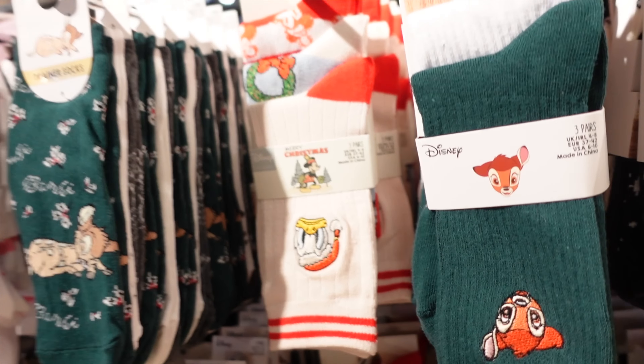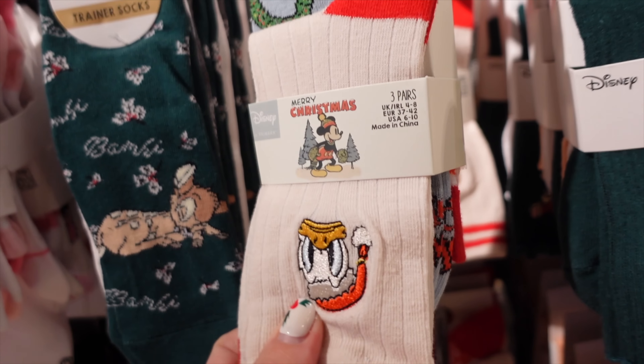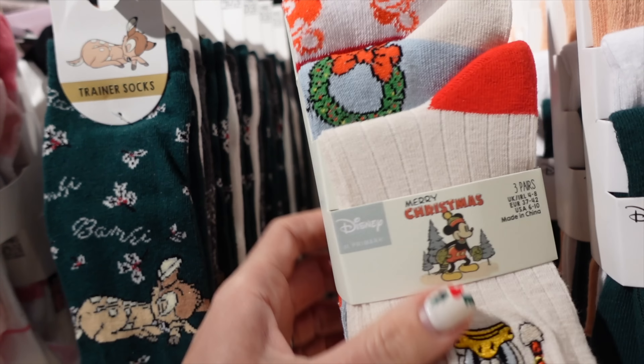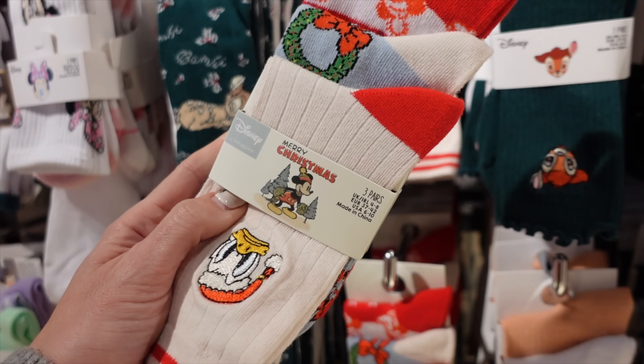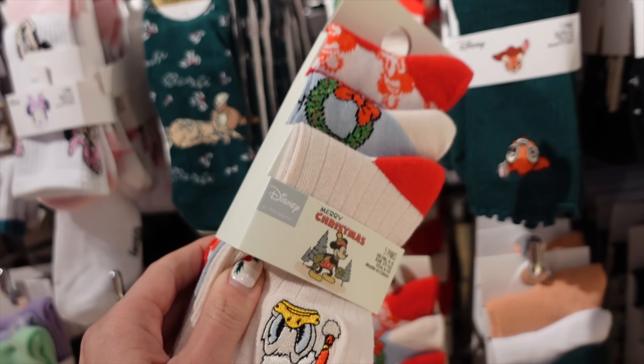Over to some socks and I found some Christmas ones. I think I might need these Christmas socks - three pairs, including Grumpy Donald. They're £4.50 and I will put them away after Christmas with the Christmas jumpers and pull them back out again next year.